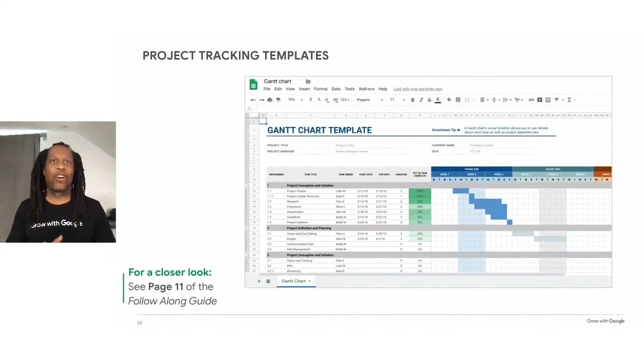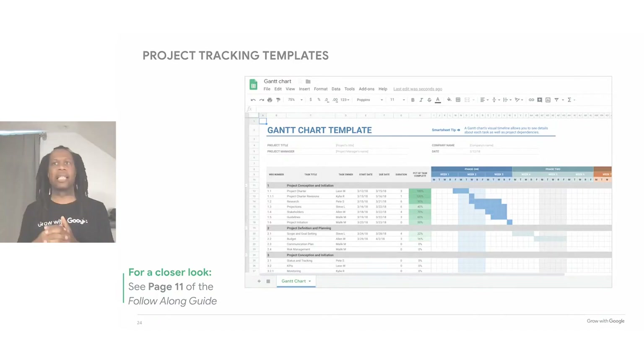Finally, a Gantt chart combines many of these elements. The Gantt chart is a tool that organizes tasks by day, and it's useful for showing the relationship between the many moving parts of a project. It also shows different owners, which can help you manage a project with multiple collaborators. Notice that this template includes color-coded formatting — cells change color based on how far along the project is. A completed task is bright green, while in-progress ones are lighter, so you can immediately see how much progress you've made.